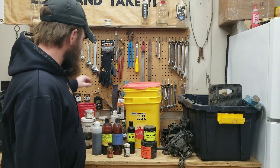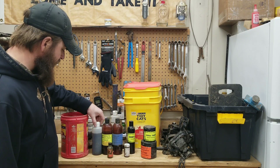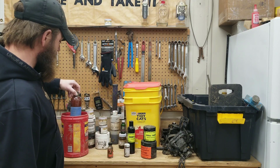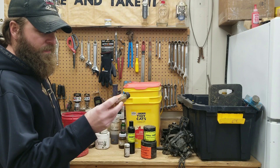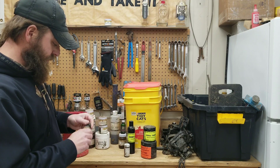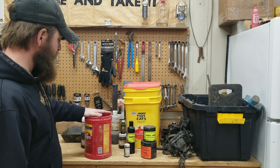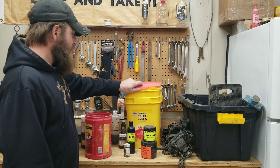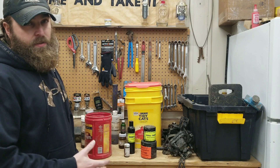I keep everything that stinks really bad — the urines and the lures — in a coffee can, and then put that in the bucket so they're double contained. The urines and whatever lures you got that are really potent. This is some Fatal Breath from Russatz and it is very, very potent stuff — it's stinking up the shop right now as we speak. I'll put everything that's real potent in the coffee can, put the lid on it, then stick it in the bucket and pack in the baits and lures around it.